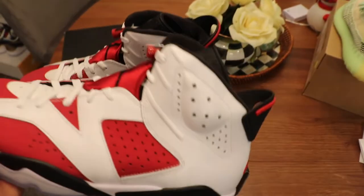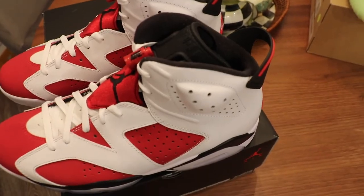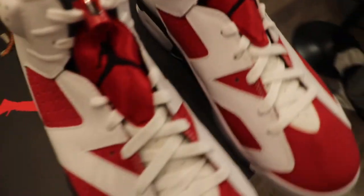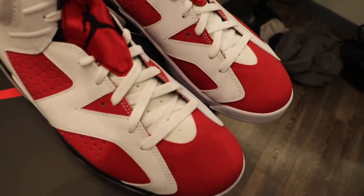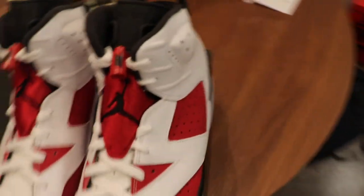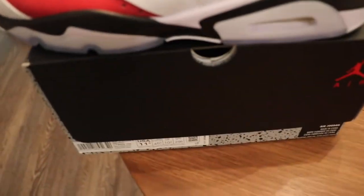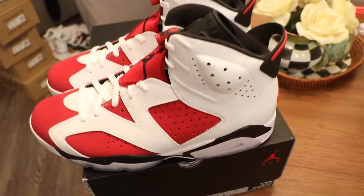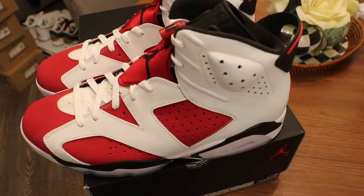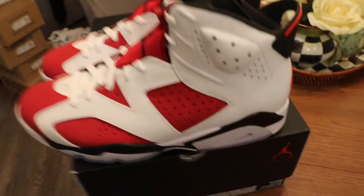I think it looks amazing — it looks better in person. I've seen pictures obviously on Instagram and the internet, and I don't think the pictures do it justice. This is obviously a classic shoe, so if you're a collector I know you want this shoe. If you love Jordan 6s and you like the history of Jordans, I know you want this shoe. This shoe was actually my size and I was thinking about keeping it, but I sold it to a store. Big shout out to all the stores around the world that have been shopping with me — I make it easy for you guys to buy off me to sell.